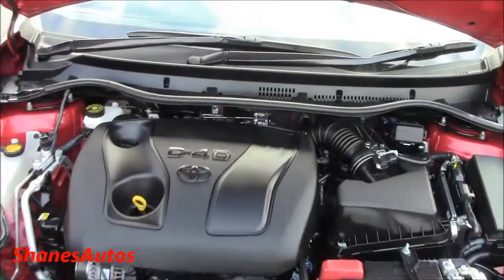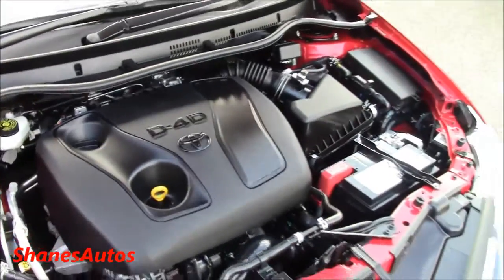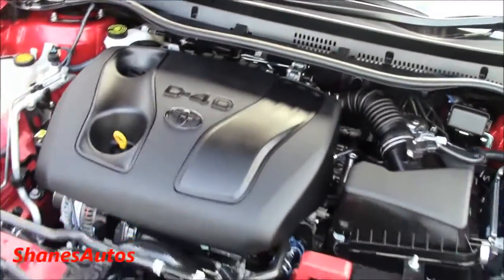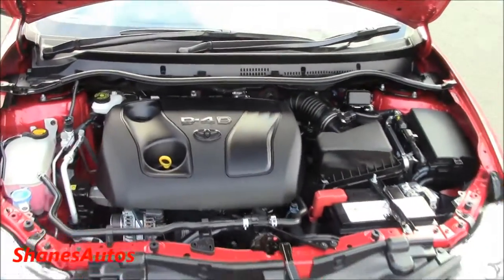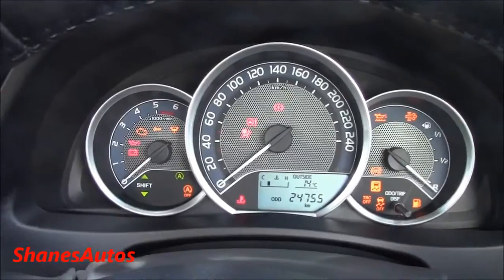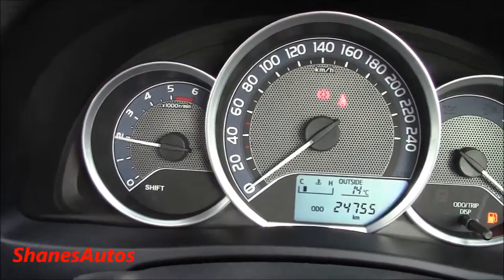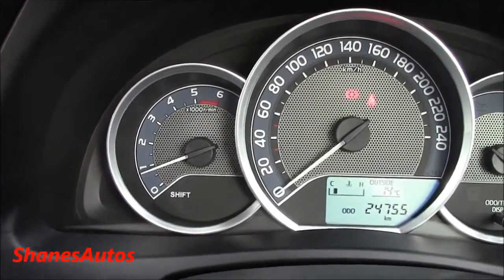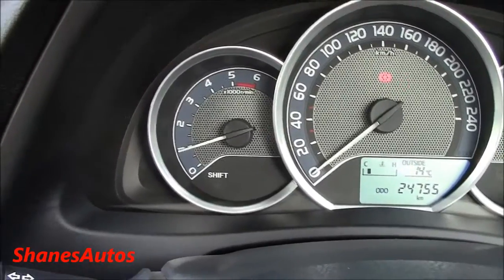The engine is a 1.4-litre D4D turbo diesel. It produces 88bhp with a top speed of 112mph. It will do 0-60 in 12.1 seconds and can produce 151 foot-pounds of torque. Its estimated miles per gallon is 72. Let's put the Auris under load and see how it sounds — about 3,500rpm.